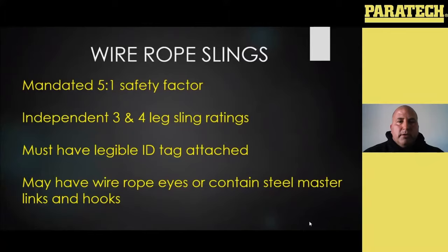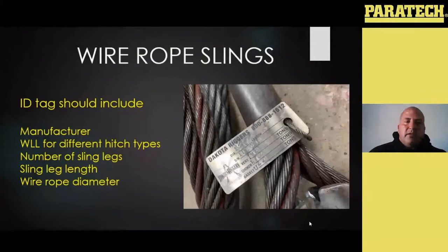Wire rope slings may have wire rope eyes or contain steel master links and hooks on the end, however you have it designed from the manufacturer. There's a picture of your tag — all those things the tag may have. Just like a chain, it needs to be legible and it needs to be attached. If it's not, it should be removed from service.